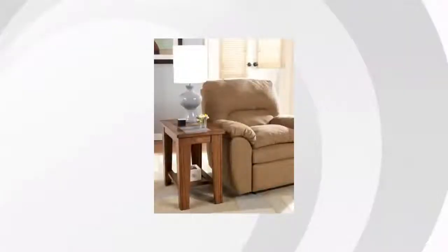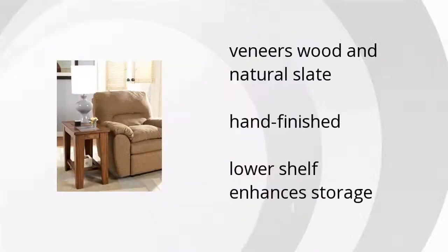Hi, my name is Nicole from the Buzztella Marketplace. If you're looking for great home furniture, here's what Ashley Furniture has to offer. The Toscana Chairside End Table is made of veneers wood and natural slate, is hand-finished, and has a lower shelf that enhances storage.